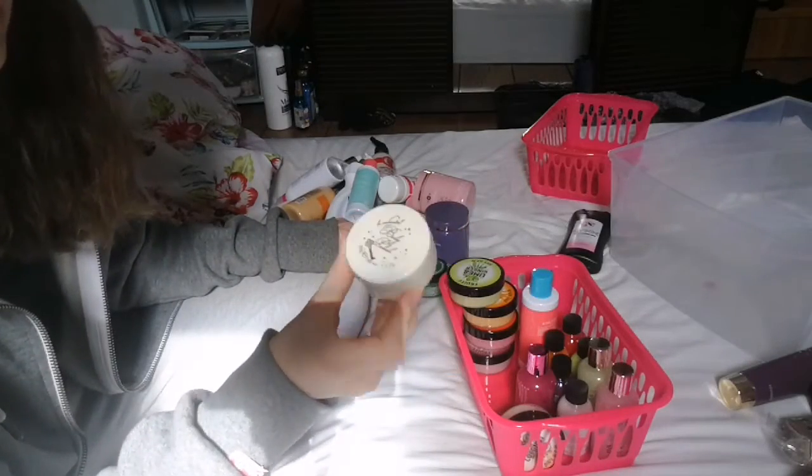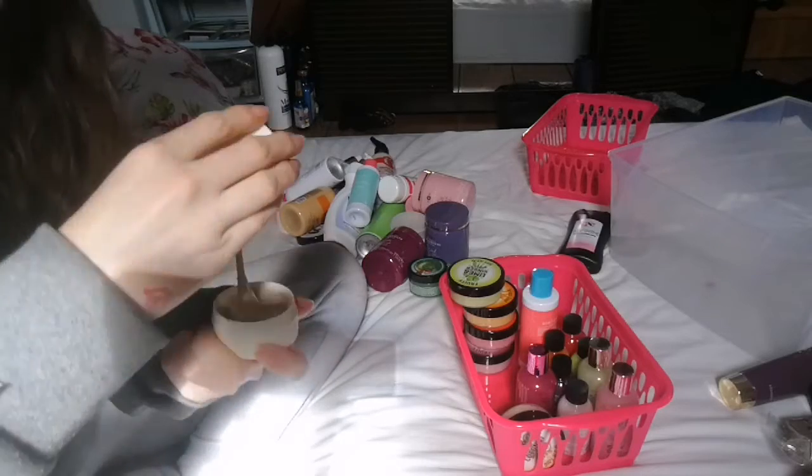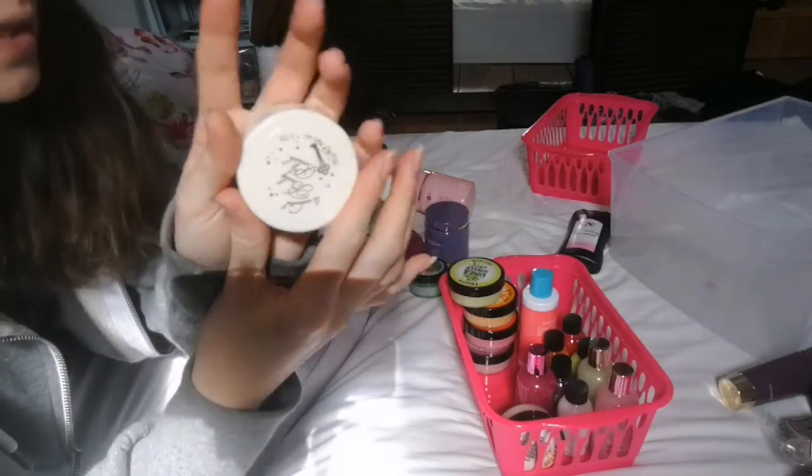Then I have a Be Enchanted Body Polish. I thought I'd used this one, but it is brand new. It is a body scrub, but this one is going to be going.